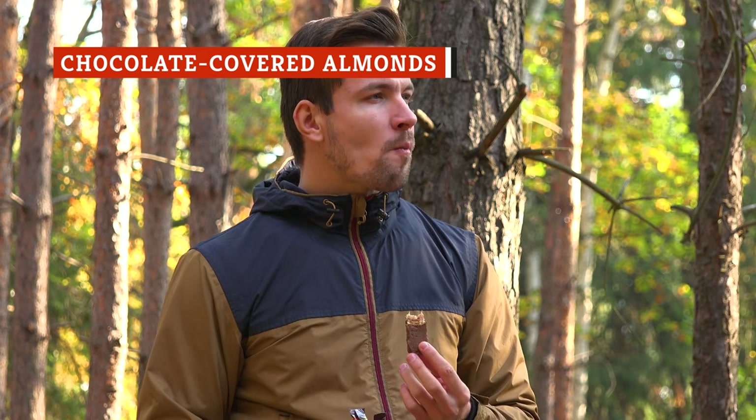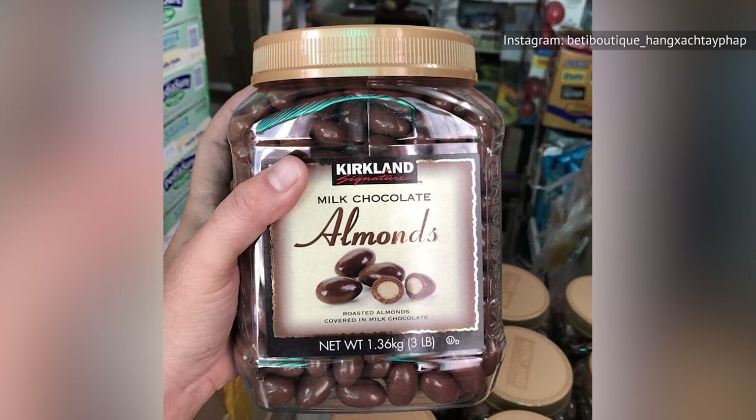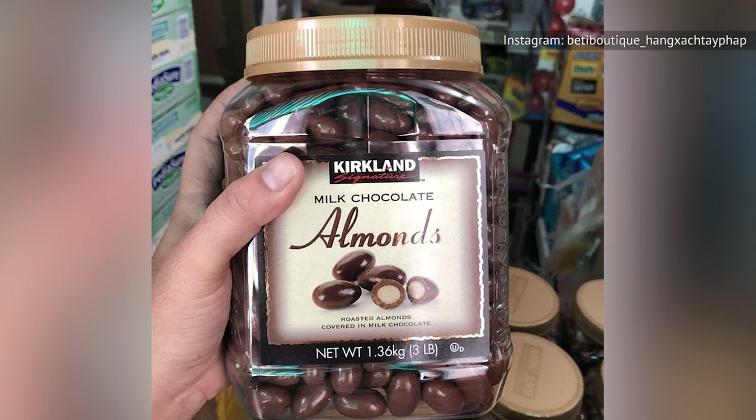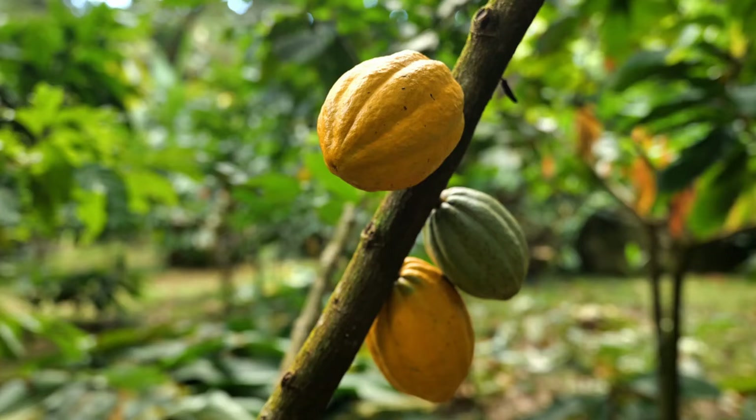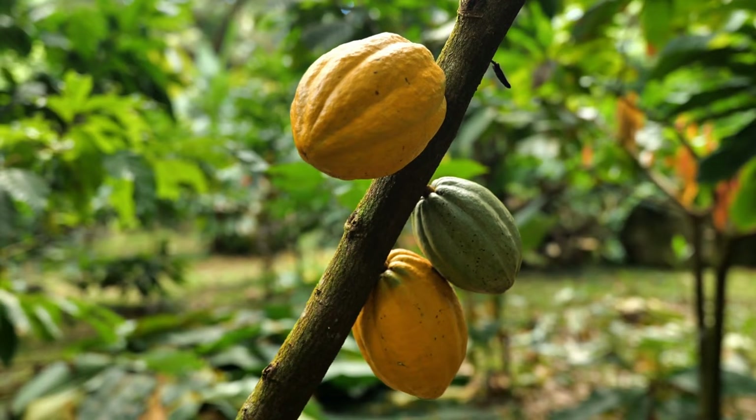Anyone can make a bland, gummy chocolate bar or carelessly cover fruit and nuts with something resembling a chocolate coating. But the Kirkland Signature chocolate-covered almonds are actually pretty good. The whole almonds at the center of each treat are crunchy and savory, and the coating itself has a smooth consistency and a rich taste. According to Inside Costco, the Kirkland Signature chocolate products get their key ingredient through Costco's cocoa program, which focuses on fair pricing, a traceable production chain, and high-quality products.